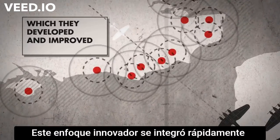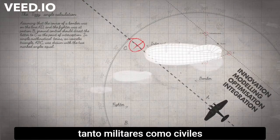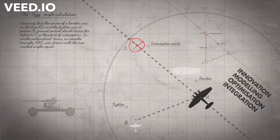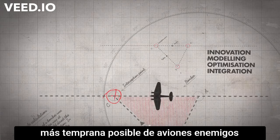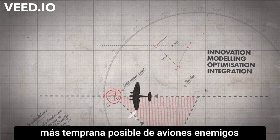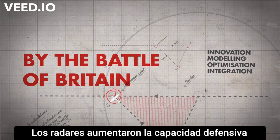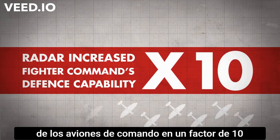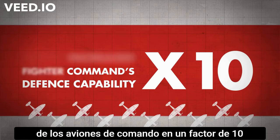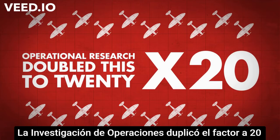This groundbreaking approach was rapidly integrated into a network of both military and civilian defence assets. With operational research, it enabled the earliest possible detection and interception of enemy aircraft. By the Battle of Britain, radar had increased fighter command's defensive capability by a factor of 10, and operational research doubled this to a factor of 20.